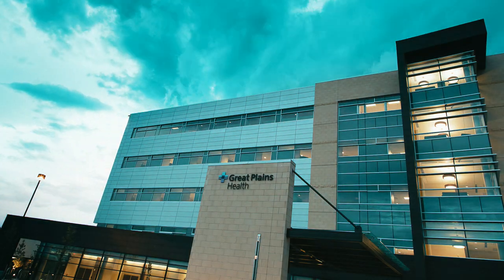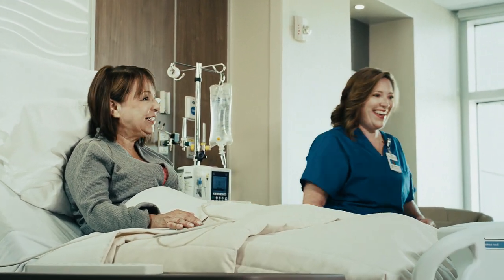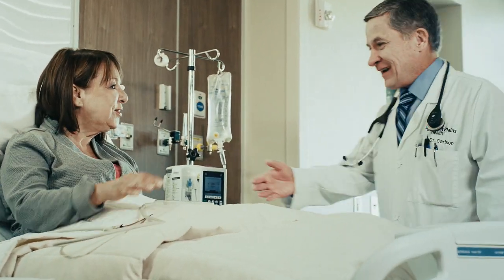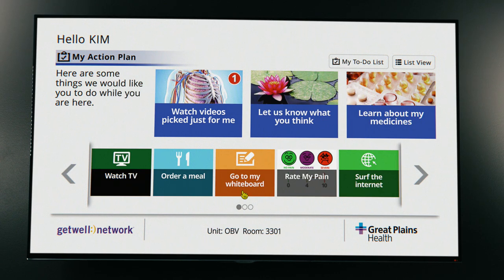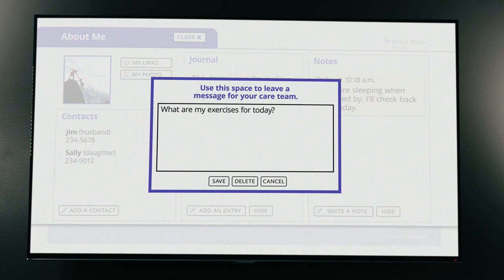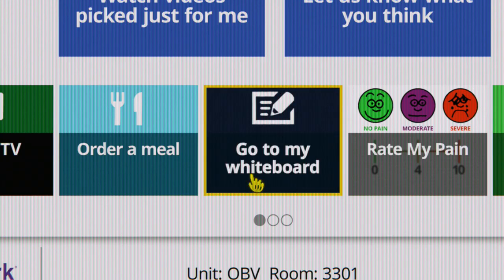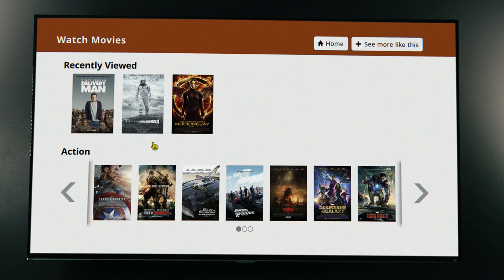Also evident throughout is our dedication to offering an unmatched patient experience, including all private rooms equipped with the first GetWell Network in Nebraska. This interactive technology allows patients to learn about their treatment plan and care team, communicate with providers, keep track of their daily schedules, check out the menu, or choose from thousands of movies and games.